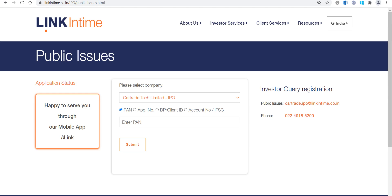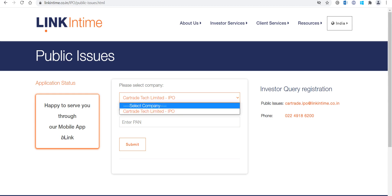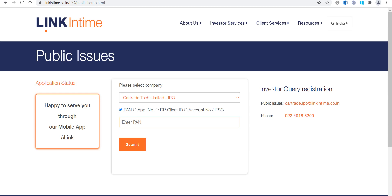When you go to the Link In Time website, click on 'Select Company', then click on Car Trade Technology Limited. After entering your PAN card, you will be able to check your allotment.